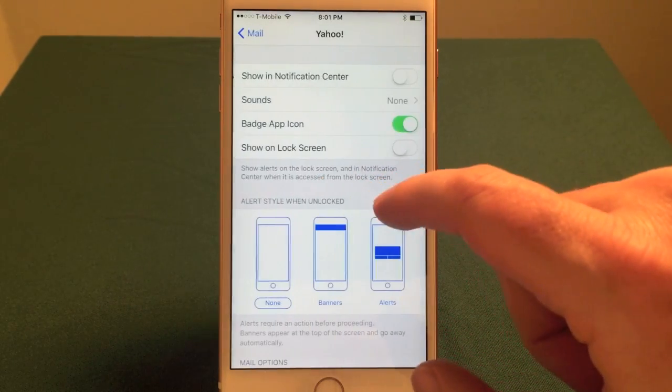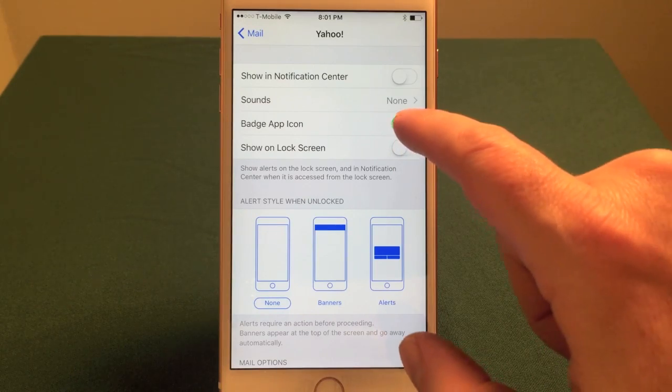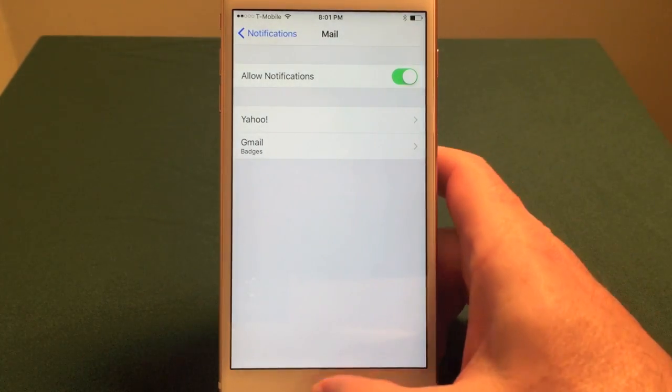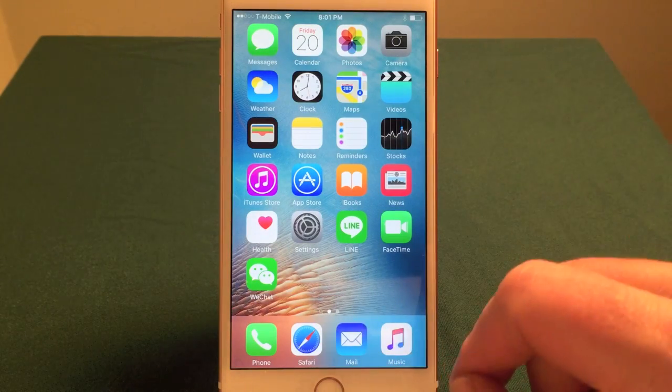Right now I have two accounts. The Yahoo account will show a badge app icon. If I wanted to turn that off, I'd do that. And then if I went back to my email account, there would be no little number next to the email — normally there'd be a little number here showing it, but now there's not.